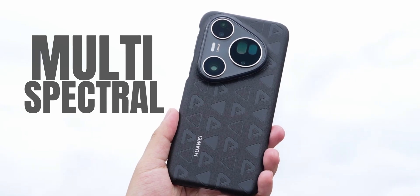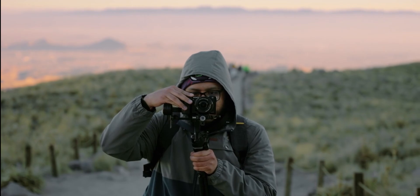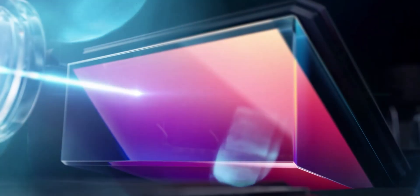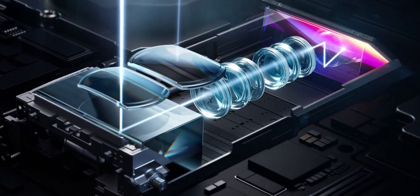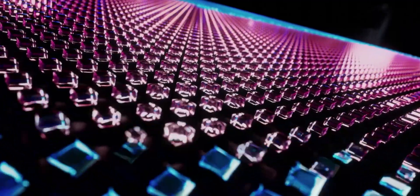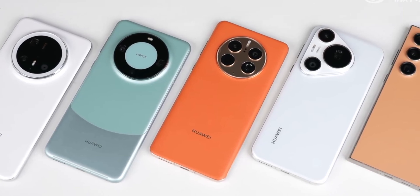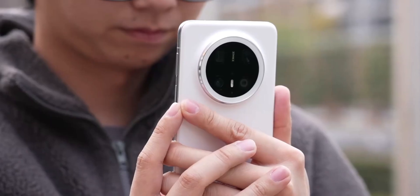Multi-spectral might sound a bit science-lab, but here's the cool part: it's basically a camera that can see beyond what your eyes or a normal phone camera can. Instead of just the usual RGB light spectrum, this thing captures light in multiple bands — even near-infrared and mid-infrared — meaning it picks up tiny color and light details that other cameras simply can't see.